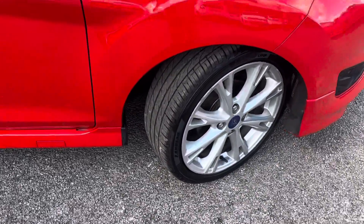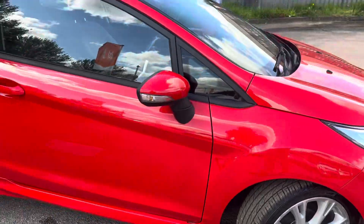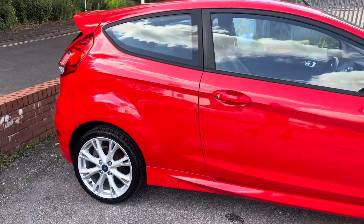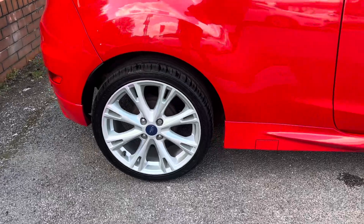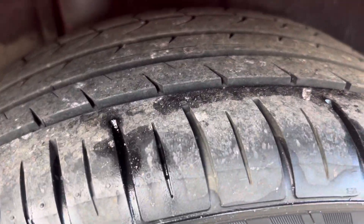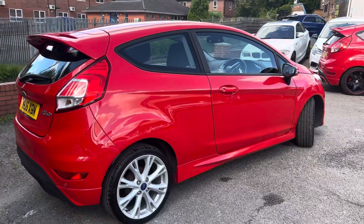You can see plenty of tread on that front tyre just there. If you want the windows tinting, we can also arrange that for you as well. Coming around to the rear, the back wheel is also in really good condition, and the back tyre again has plenty of tread. It's also got the rear parking sensors.